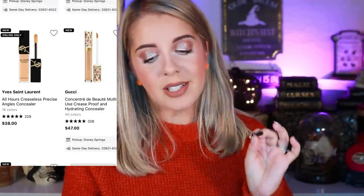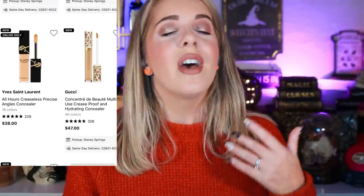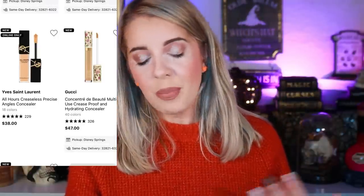For concealers, I want to try the YSL All Hours Creaseless Precise Angle Concealer and the Gucci Concentrate Crease-Proof and Hydrating Concealer — I've heard amazing things about both and have a little FOMO. Also on my wish list is the Huda Beauty Faux Filter Luminous Matte Buildable Coverage Creaseless Concealer, which I got last year and fell hard in love with. Unfortunately all my Huda Beauty concealers ended up seeping out of the cap, product everywhere, so I want to repurchase it.